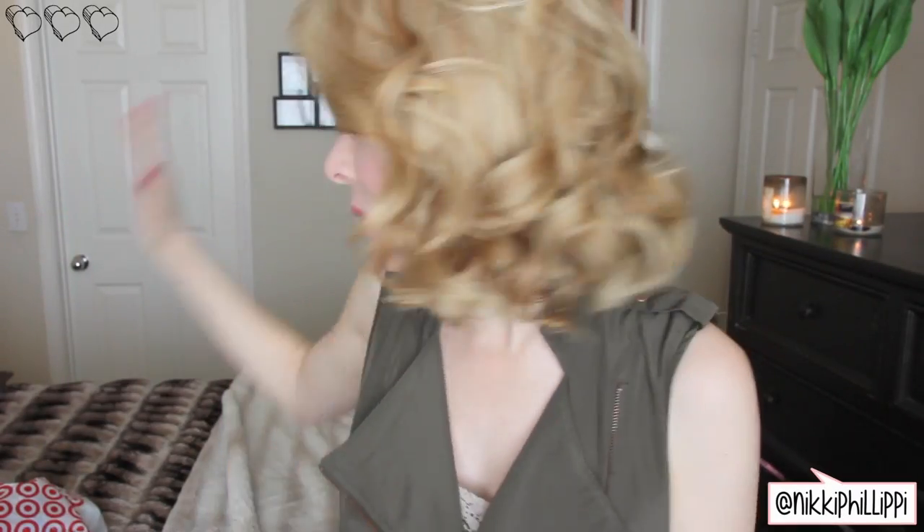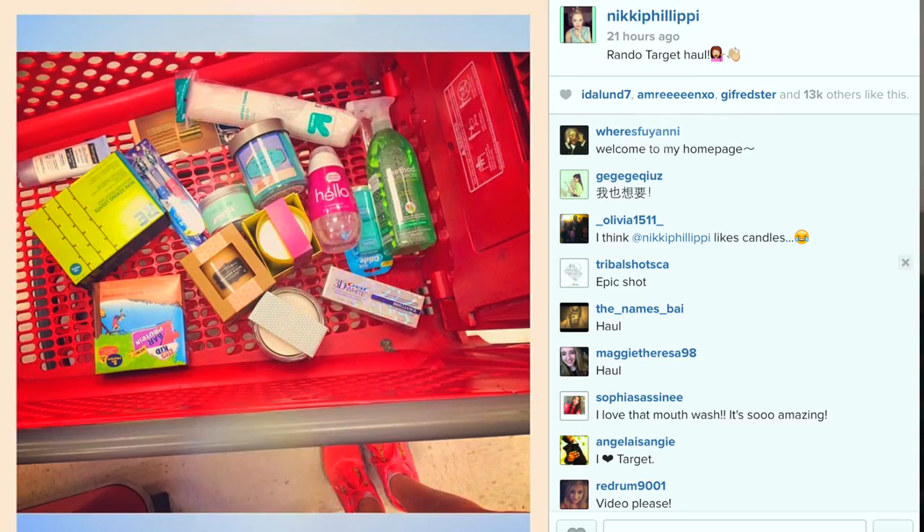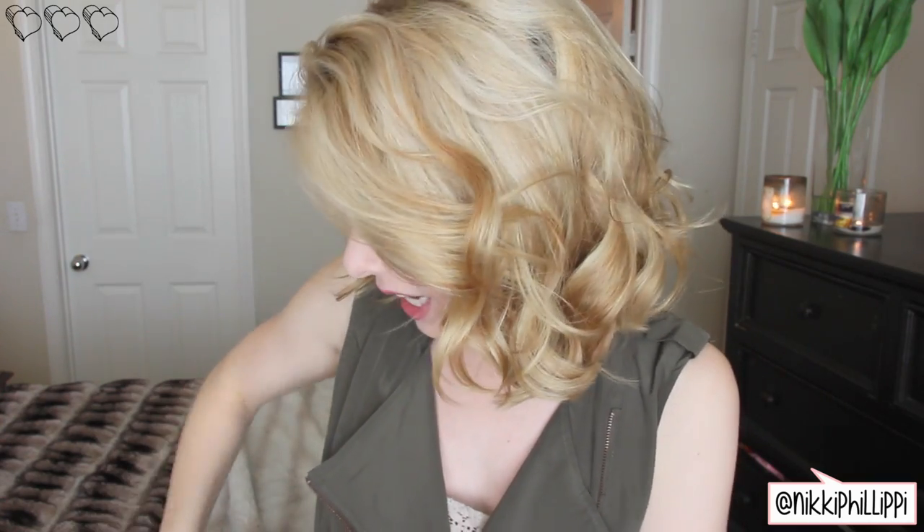Hi guys, so for today's video I am doing a really random Target haul. I posted a picture of my shopping cart on Instagram and I honestly didn't expect so many of you to ask for a haul, but because so many of you did — and it was a really random haul just to say — a ton of you guys asked, so I'm here doing it. It's random, so let's just dig in.